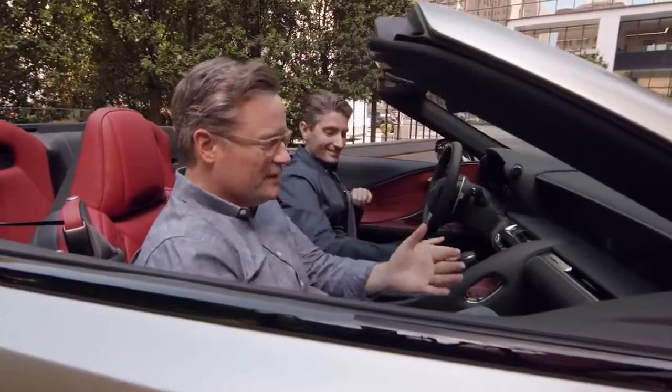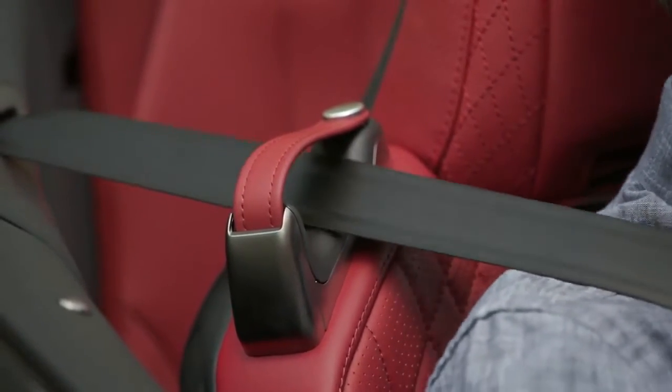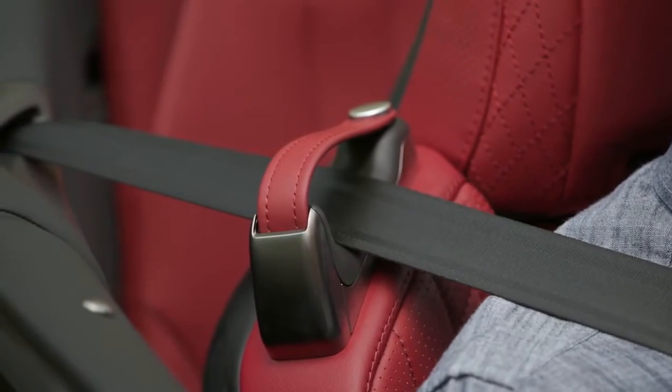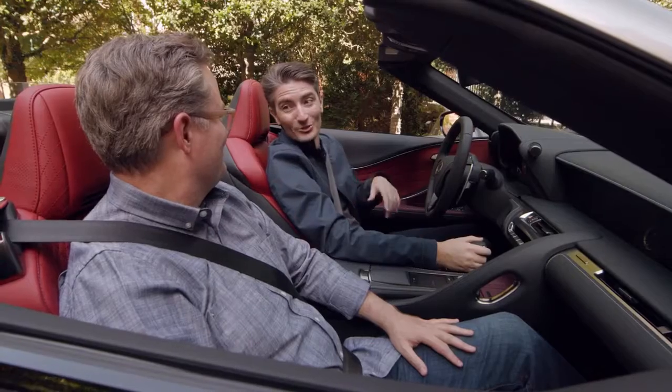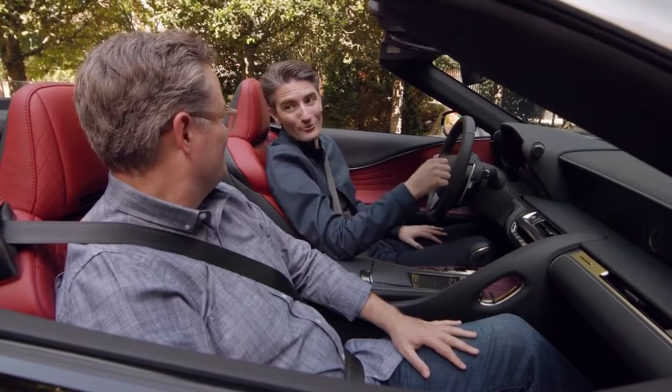Nothing was overlooked. Something as simple as presenting the seat belt with this artfully crafted piece of metal with the luxurious leather strap to hold it in place. The LC 500 convertible is designed to engage your senses right from the start.